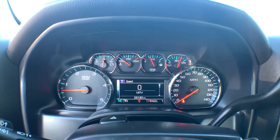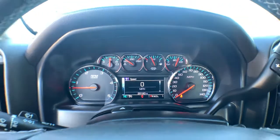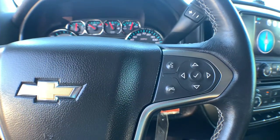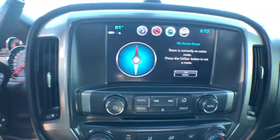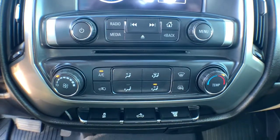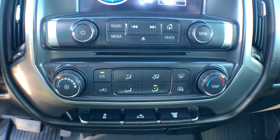These are just some of the great options this vehicle comes with: keyless entry, backup camera, satellite radio, heated mirrors, four-wheel drive, aluminum wheels, Wi-Fi hotspot, Bluetooth connection, steering wheel audio controls, and electronic stability control.